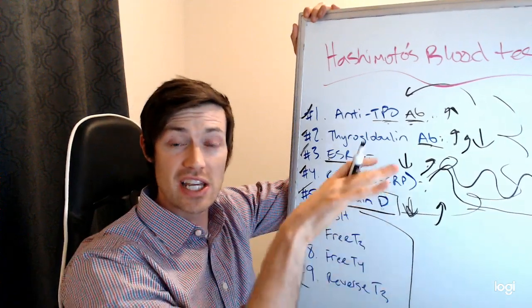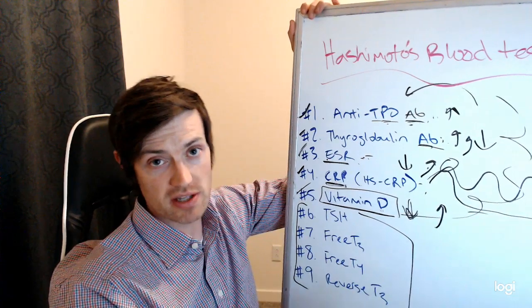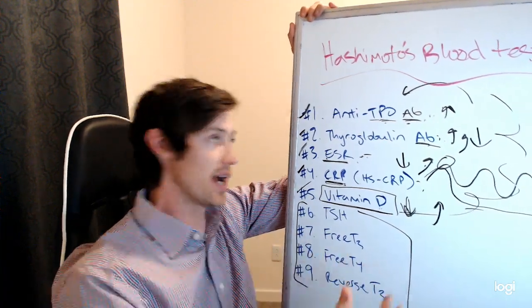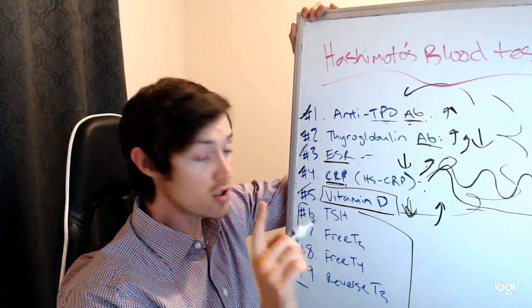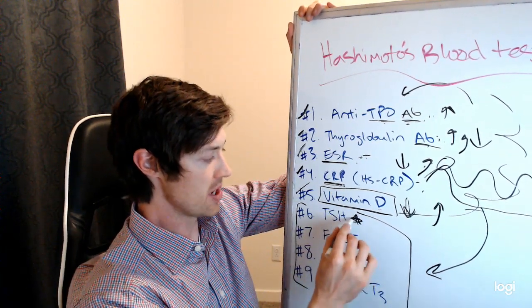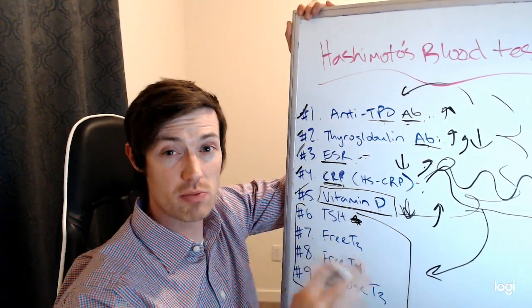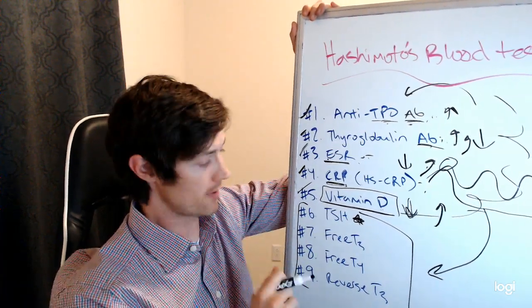If your thyroid gland is not working, that's what causes you to feel really crappy. When your thyroid gland is suppressed or low — what's called hypothyroidism — that's the thing that causes weight gain, low energy, hair loss, cold intolerance, depression, anxiety. We could go on and on, but low thyroid function causes all these things. Most doctors will jump right to the thyroid function tests, maybe only the TSH, and probably won't touch on the other ones — which is why we have to talk about them today.